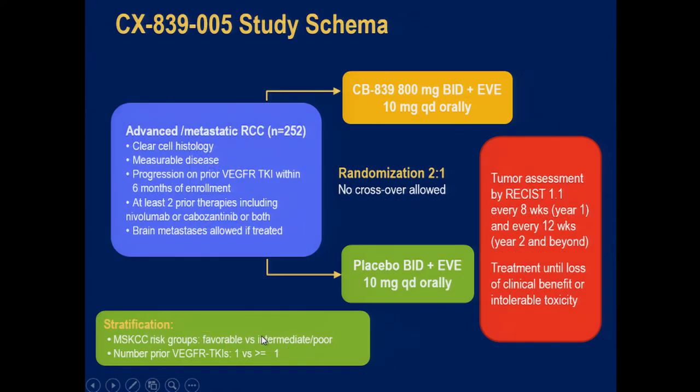Here is the design of the CB839 trial we're launching at MD Anderson — a multi-center trial of 252 patients who were treated with any number of prior therapies including nivolumab and cabozantinib. Patients will be randomized to everolimus plus placebo versus everolimus plus CB839, the glutaminase inhibitor. The primary endpoint is progression-free survival. The trial will be open in the US, Europe, and Canada.